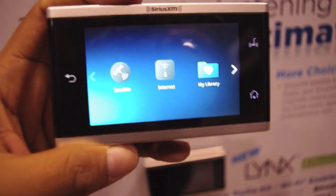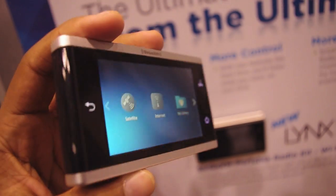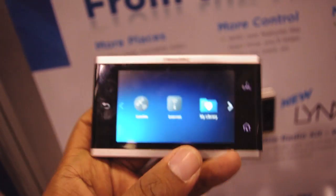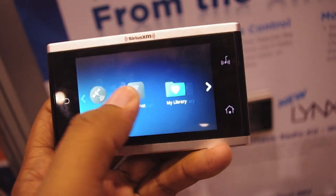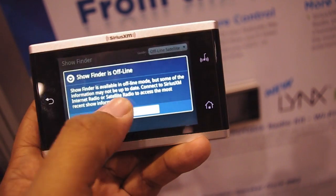Hey guys, Andrew here, taking a look at the new Sirius XM Links — basically a device that's going to help you listen to the station no matter where you are. It is powered by Android, but obviously Sirius has heavily customized it. You've got your satellite radio, you can connect to the internet, and you can also search for specific shows, so if there's a show on Sirius that you want to find, you can just search for it.